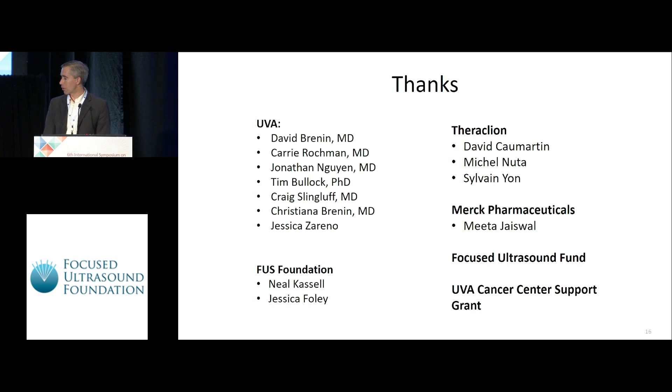Thanks to all the team from UVA, the Focused Ultrasound Foundation, Theraclion, Merck, and our supporting grants. Questions: genomic profiling is planned and ongoing. Regarding post-ablation histology timing, biopsies were performed one week after ablation and also at day 64. There's important interest in the timing of immune maturation, since the early immune response is clearly different from the late immune response.